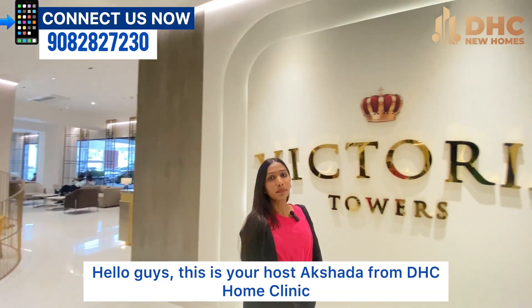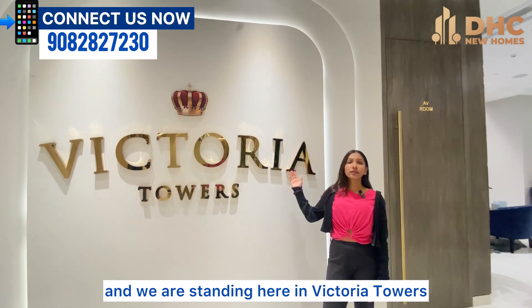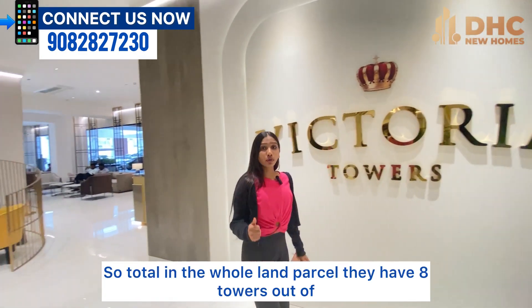Hello guys, this is your host Akshita from DHC Home Clinics. Today we are here at Sheth Avalon and we are standing in Victoria Towers.